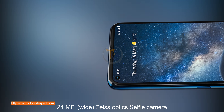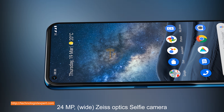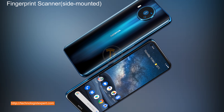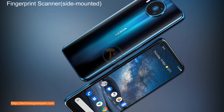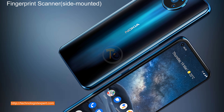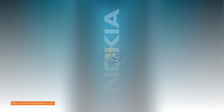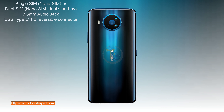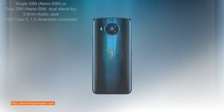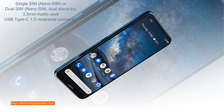24 megapixel wide Zeiss optics selfie camera. Fingerprint scanner side-mounted. 6.5mm audio jack. USB Type-C 1.0 reversible connector.